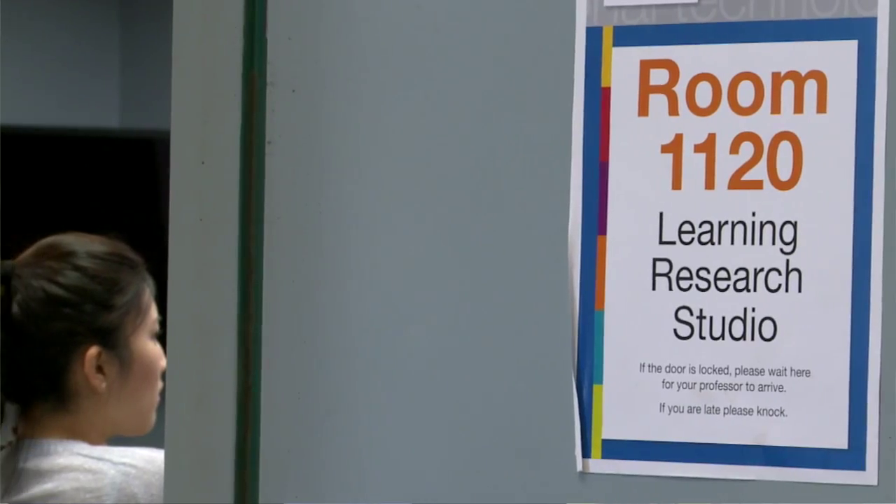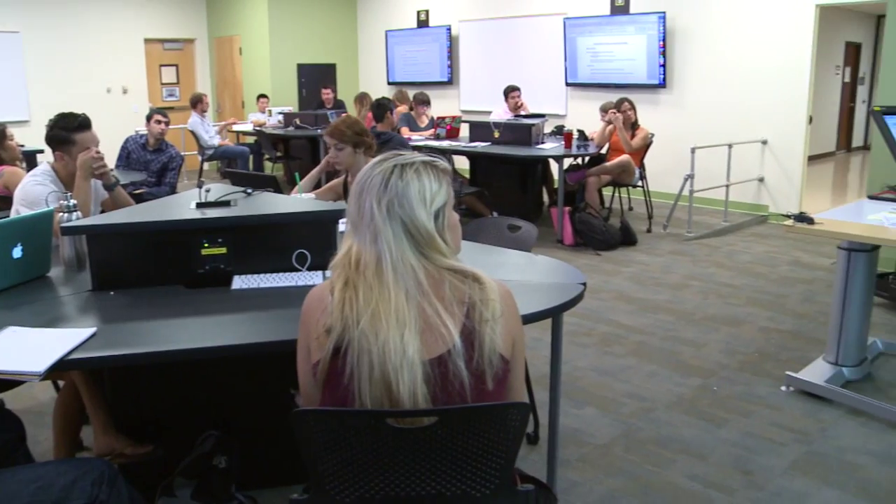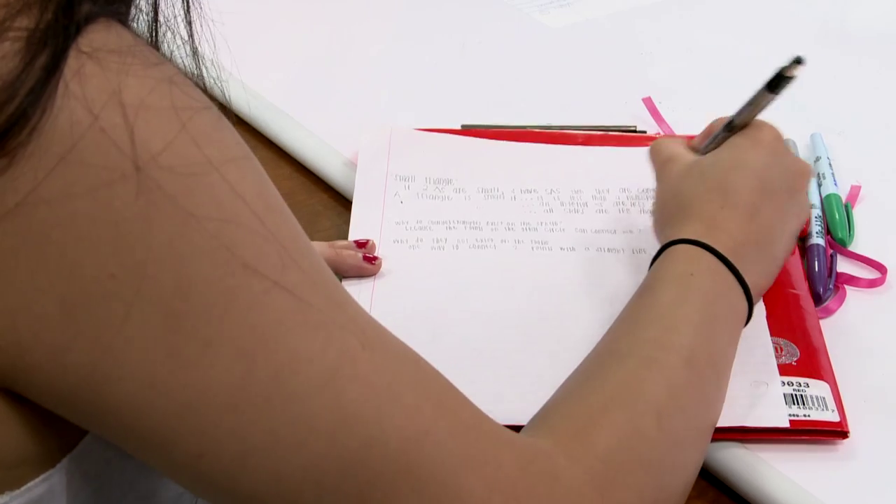One of the things that San Diego State is known for is very dynamic, very robust learning spaces. We have some of the most advanced smart classrooms — which is to say technology-rich classrooms — in the nation, really internationally.